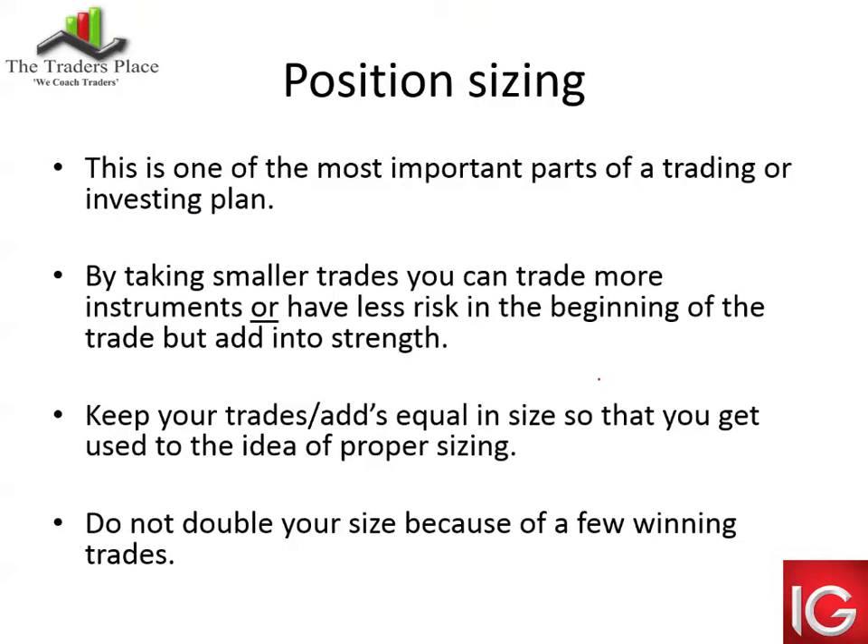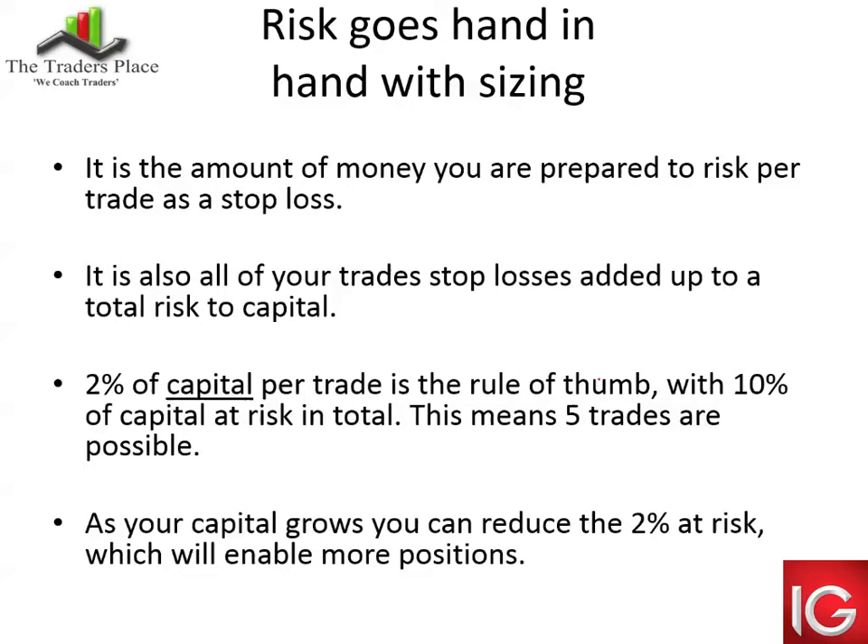Position sizing is a really important part — all five points are important, but position sizing is what can make or break an account. It's a really important part of any trading or investing plan. By taking a smaller position, you can trade more instruments — possibly four or six instead of just two — just by reducing your average position size. Or you can have less risk in the beginning of a trade and add into strength. As Capitec is going up, you might have bought 150 shares initially, then another 150, and so on, adding into strength until your entire position has been filled, then leaving it to run with the trend.